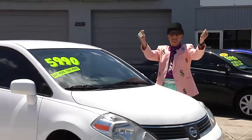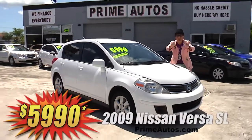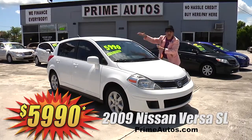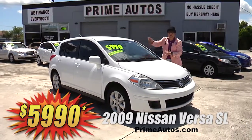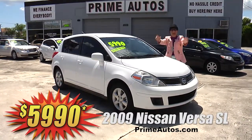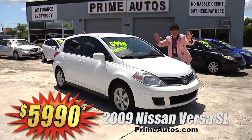Prime Motors has a great selection of stylish late-model cars that are fuel-efficient and affordable, like this sporty 2009 Nissan Versa hatchback loaded with the SL package, automatic, CD player, factory alloys, and all the toys. Best of all, it is Deal Man price at only $59.90.